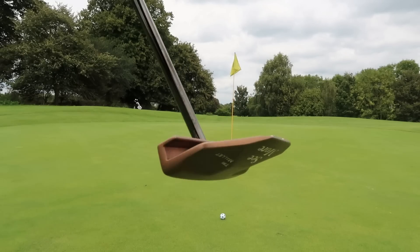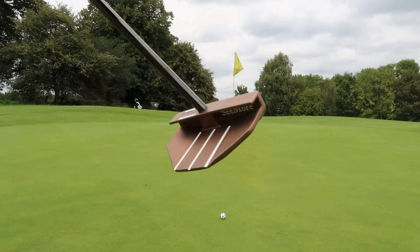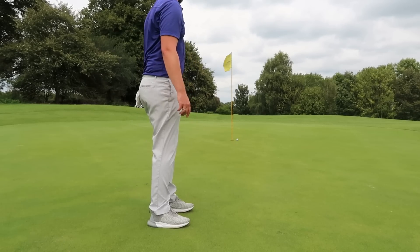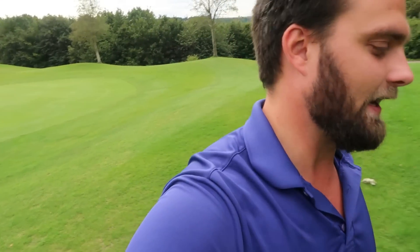Quick look at what's to come on the channel — very excited to show you these two putters. That's the first putt I've had with that thing and it felt like nothing else I've actually put in my hands, which is interesting given the amount of clubs and putters I've tried and tested. It's very rare that something I put in my hands is actually a bit different. Excited to review that and show you the other putter I have in my possession.